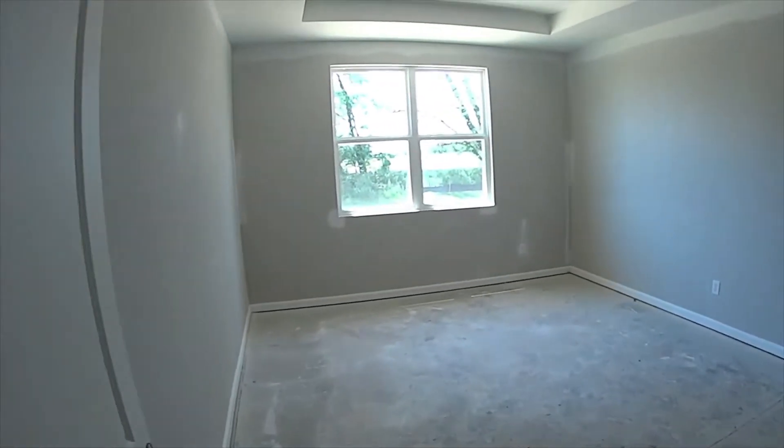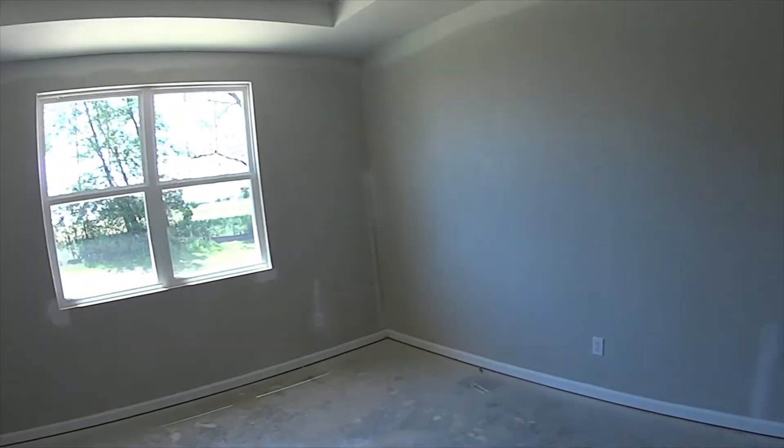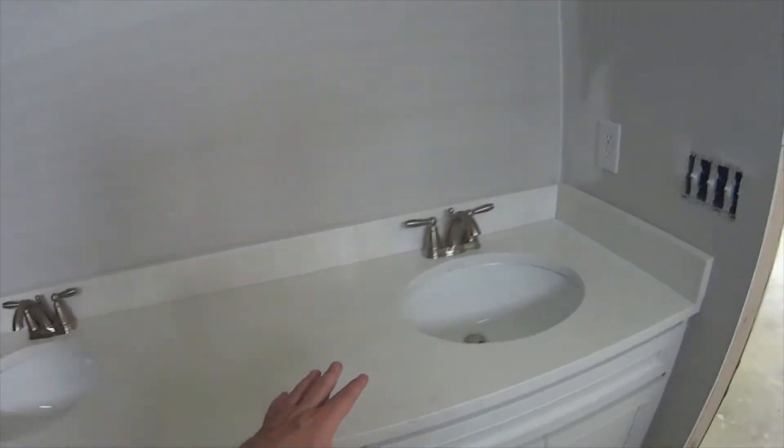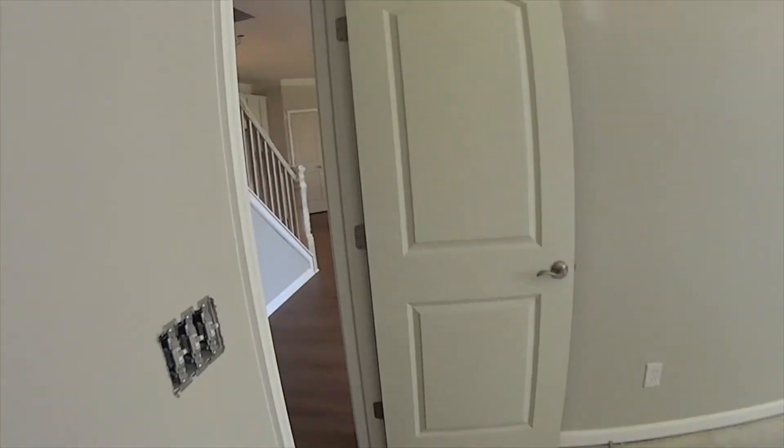This is the owner's suite with a fancy shower — with a seat in it. There would be a glass door right there. There's the closet; this is still under construction, but it's got a nice double-sink vanity with quartz countertops.